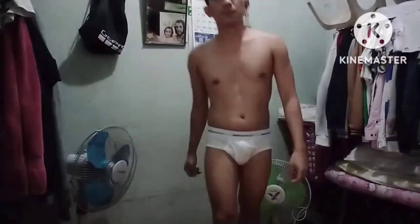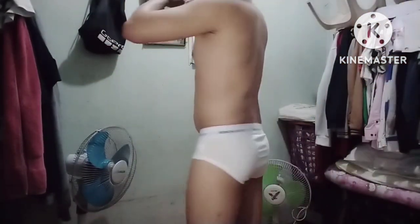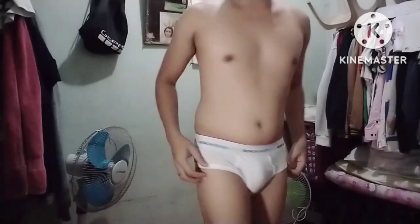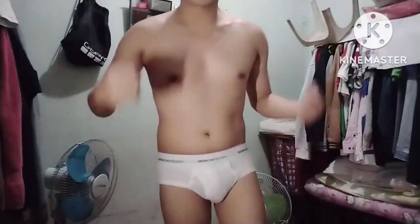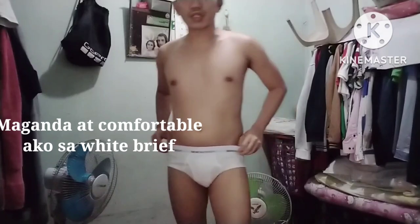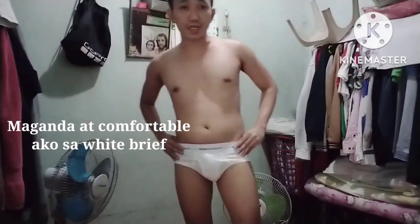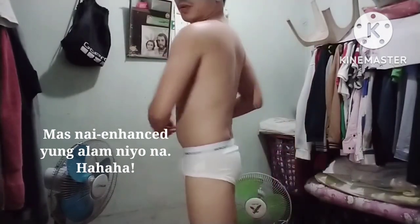Let's fit! Subukan natin itong white brief. So, guys, ito yung white — white na brief ng Bench. Comfortable naman ako. Actually, mas maganda siya. Maganda siya, actually. Kasi white — mas nai-enhance yung, you know, sa mga lalaki. So, ito yung white.